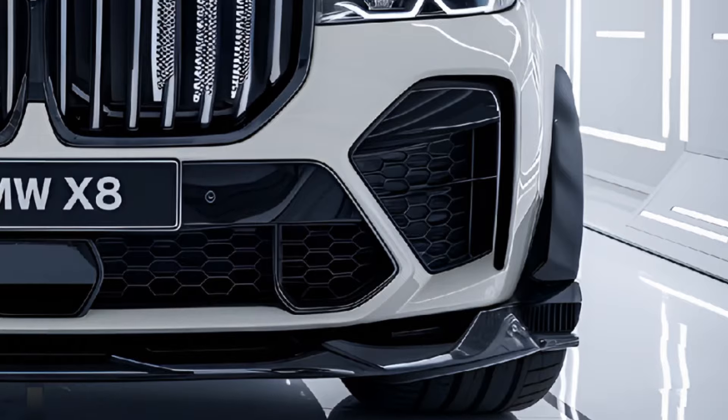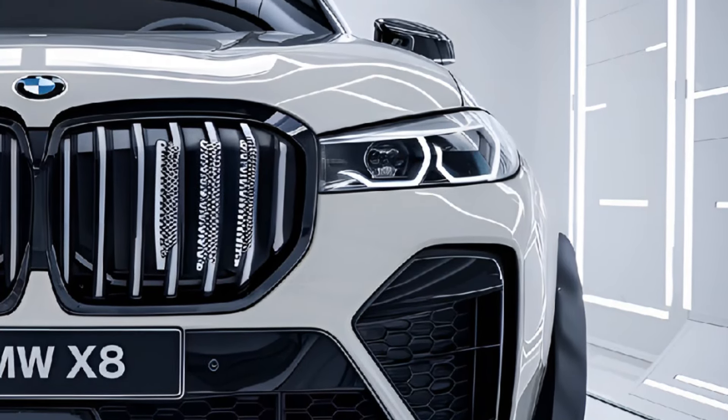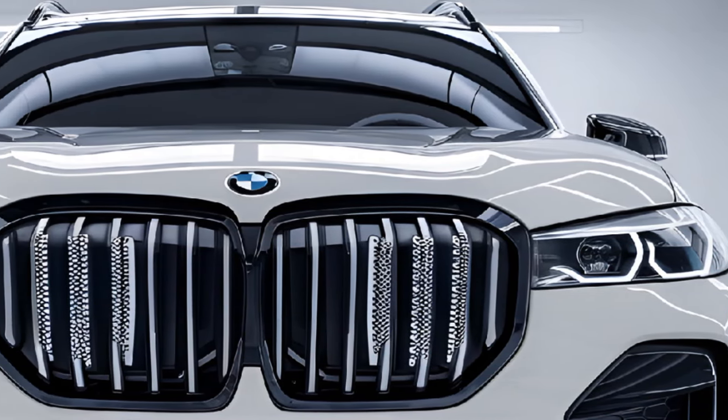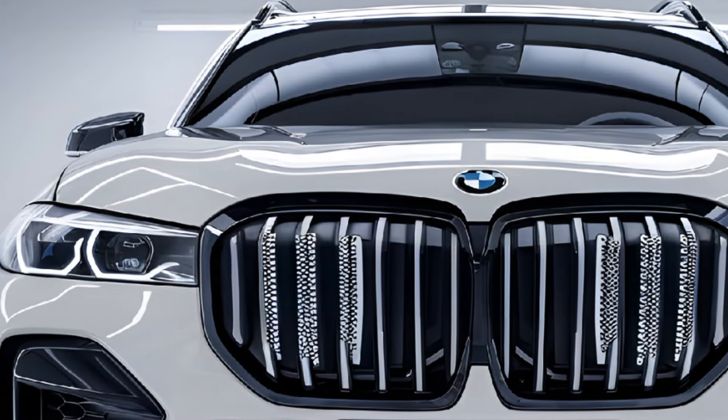Technologically, the 2025 BMW X8 is packed with advanced features. A large curved display that integrates both the digital instrument cluster and the infotainment system dominates the dashboard.